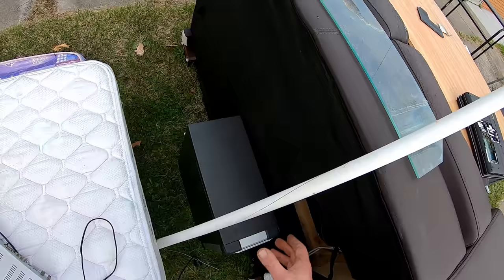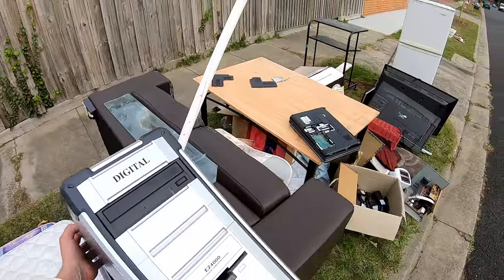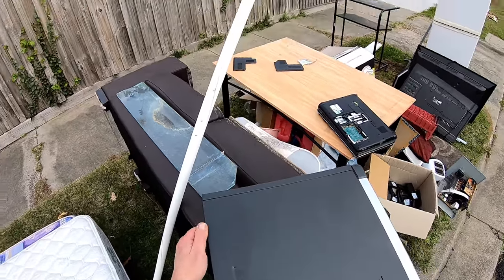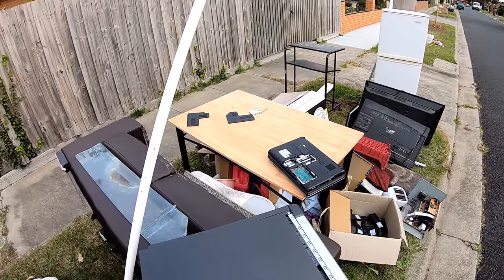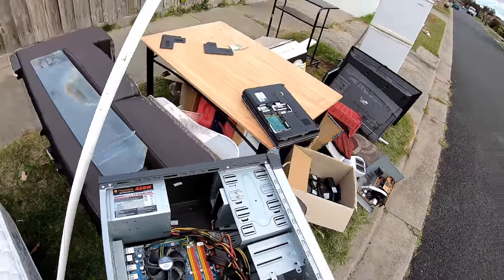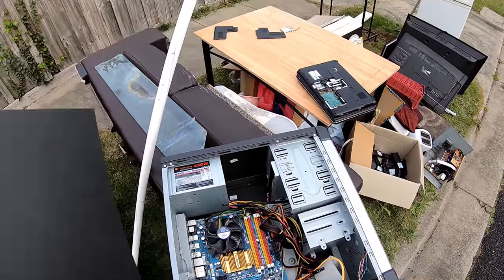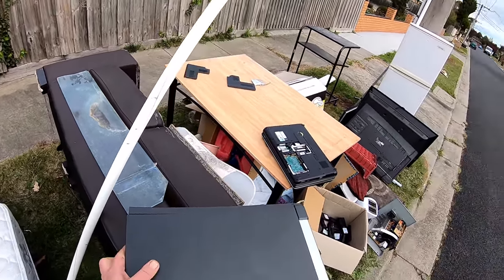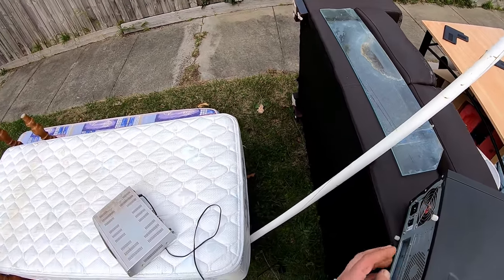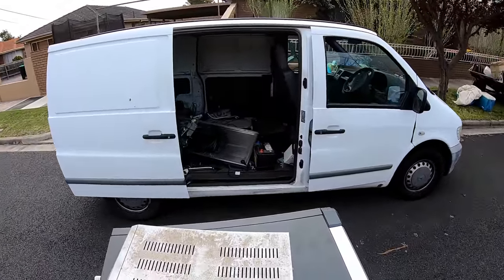But this is what we want — yay, PC! Awesome. So it's had the RAM taken out and the hard drive. Maybe the scrappers, who knows. I was warned about a few guys going around just taking the hard drives for data — whether that's true or not. Yay, PC!